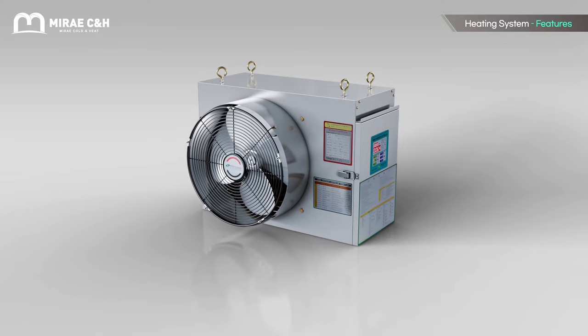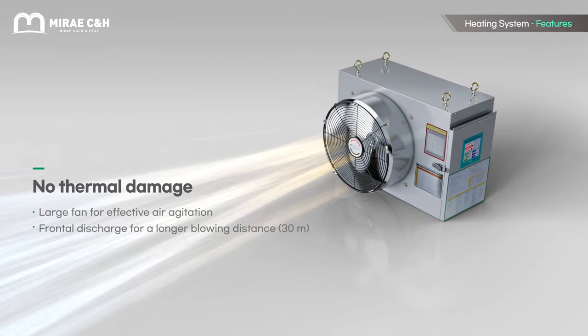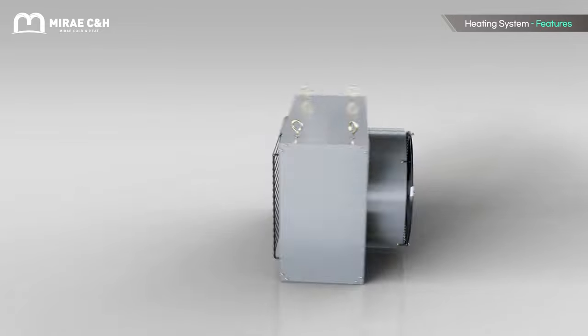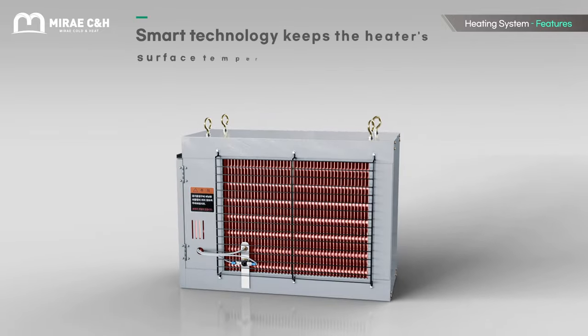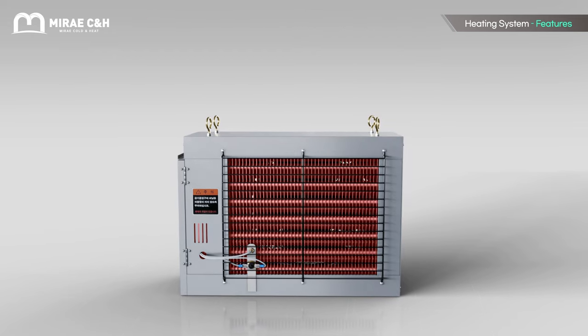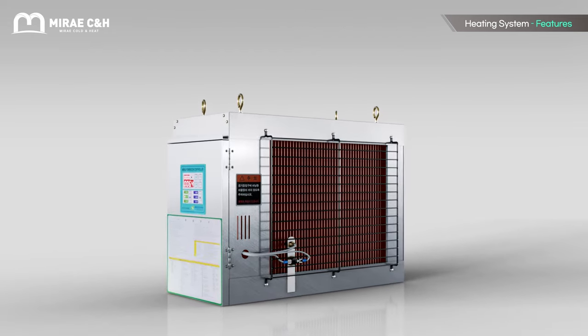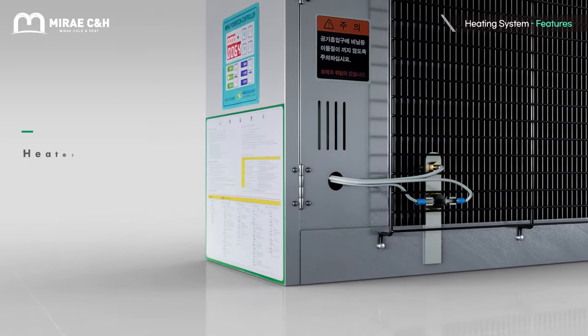The high airflow frontal discharge configuration achieves dramatically improved blower ranges. At the same time, the system remains protected from thermal damage and the heater surface temperature is kept below 60 degrees Celsius to prevent fire risks. Further safety enhancement is achieved by a three-step overheating prevention sensor.